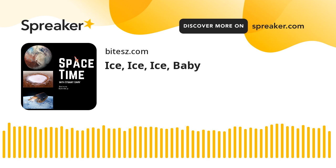This is Spacetime Series 25, Episode 41, full broadcast on the 6th of April 2022. Coming up on Spacetime: looking at how Pluto's giant ice volcanoes could have been created, how ice on Mars is providing clues about the Red Planet's climate history, and monitoring the shrinking ice coverage on planet Earth. All that and more coming up on Spacetime. Welcome to Spacetime with Stuart Garry.